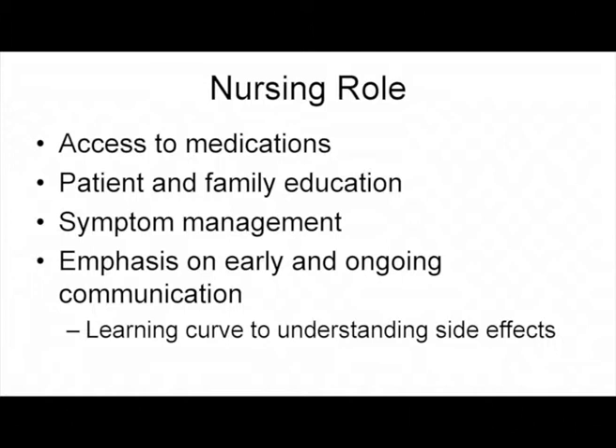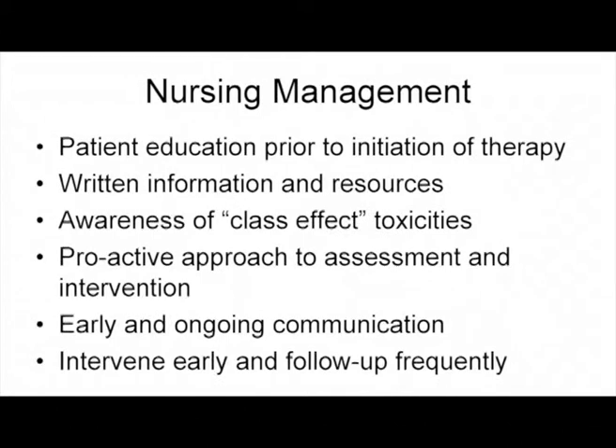As many presenters have mentioned today, there is a learning curve. Linda and I have had a lot of experience with these drugs through the clinical trial process, as well as many years of oncology prior to that, and we know there is a learning curve as we try to get familiar and comfortable with these medications.